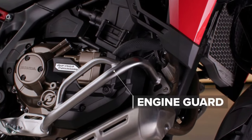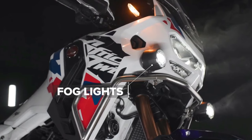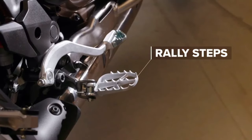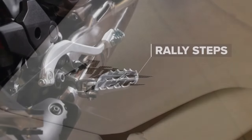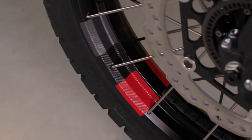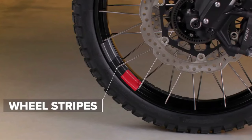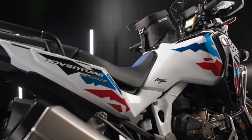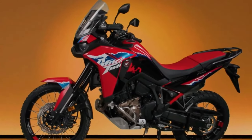Honda has submitted certification data in Switzerland for updated Africa Twin models, with evidence of substantial changes in store for the adventure tourer. The preliminary data is specifically for new Africa Twin Adventure Sports models, with both manual and dual-clutch transmission options. The data is only partially complete, but what has been released indicates the Africa Twin Adventure Sports is getting an updated engine and changes to its chassis. As of this writing, there is no data about updated versions of the non-Adventure Sports models, but we expect that will be available very soon.